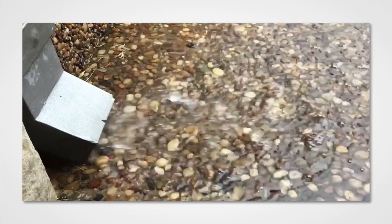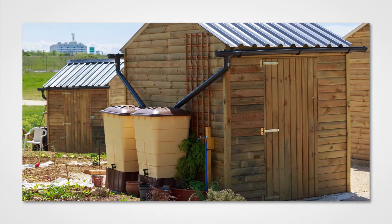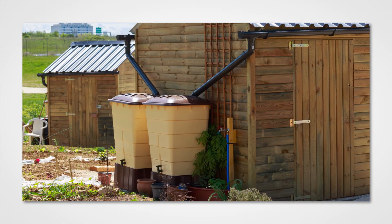This class was intended as an introduction to the best practices and some of the regulations regarding rainwater harvesting systems. Thank you for choosing At Your Pace Online, and best of luck in your career.